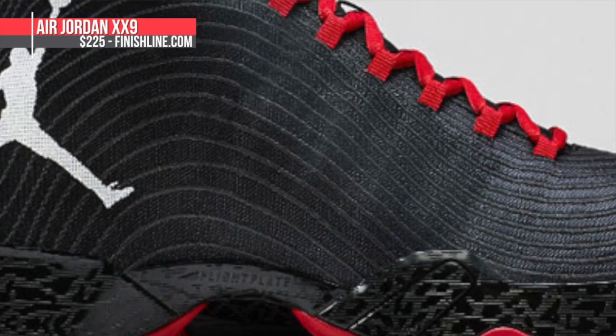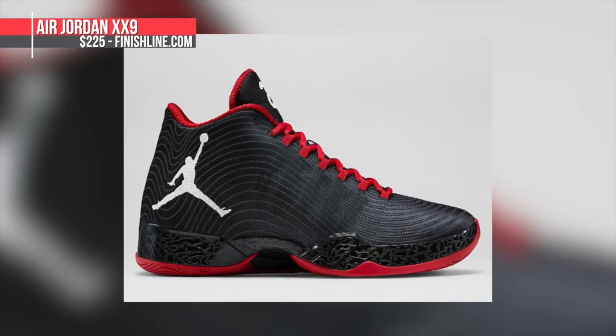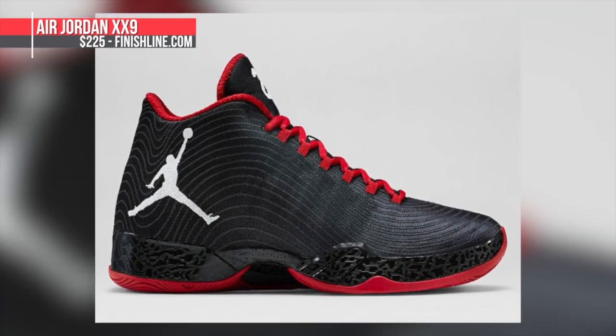Keeping with performance kicks, the Air Jordan 29 is releasing in a new colorway this weekend. It's basically black and gym red, but it is that sonar or sonic wave pattern on the upper that really makes this one stand out. The modified flight plate holds things down, and this one's going to cost you the usual $225.